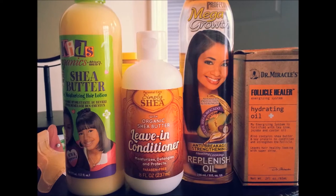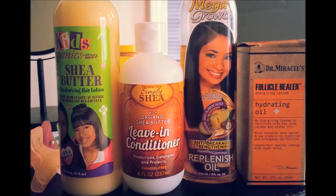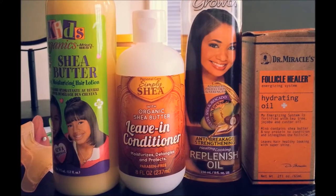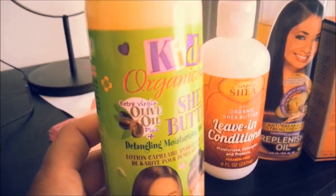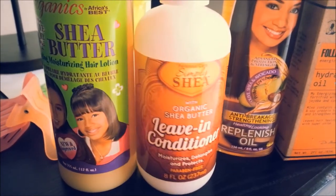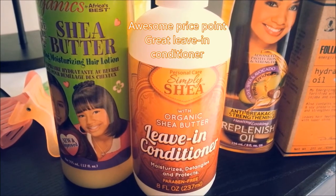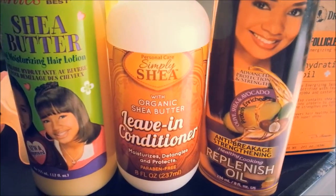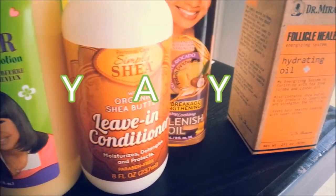I picked up this kids' organic shea butter detangling moisturizing hair lotion to see if these supposedly mild ingredients would help retain and grow my hair. It's an efficient detangling cream — I like it and it works okay. For daily use leave-in conditioners, there's this Simply Shea with organic shea butter — can you believe this only costs a dollar at the Dollar Tree? It doesn't work well with a lot of other ingredients, but for a dollar it does just fine.